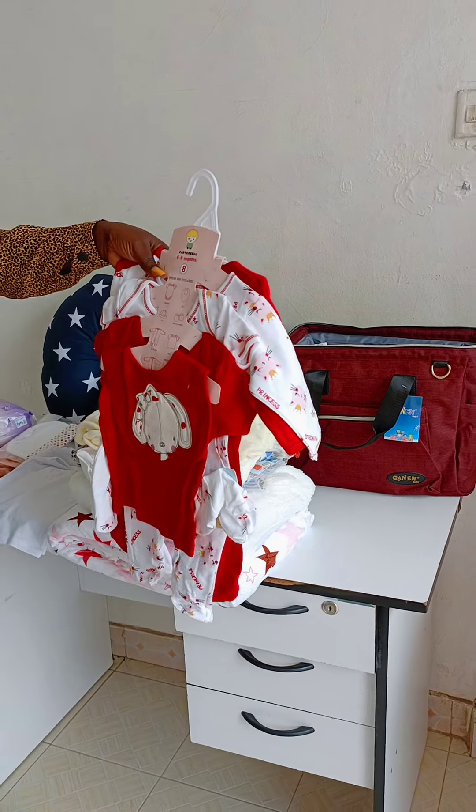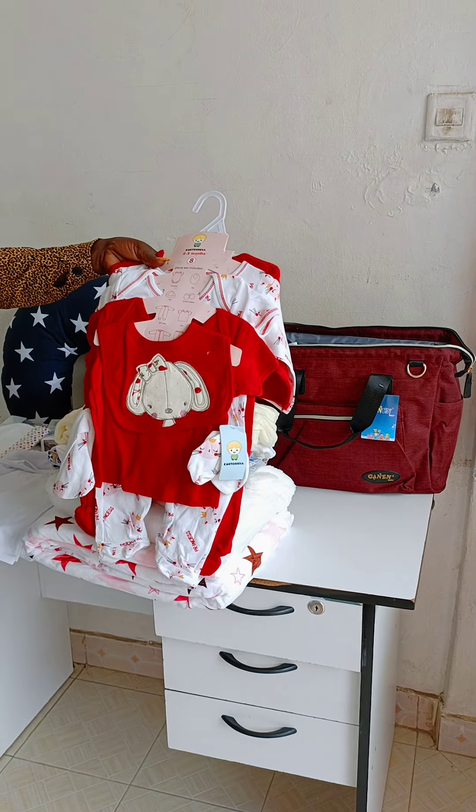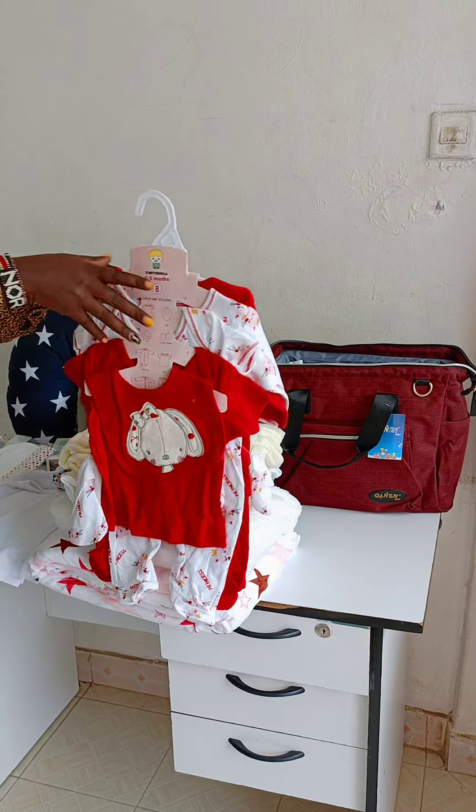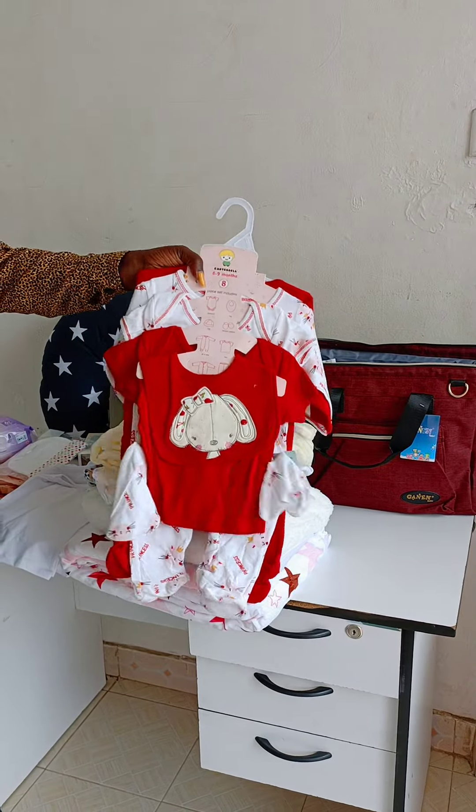Hi, Mommy! We bring to you a video of what to pack in your hospital bag. You know you are a client, you are a family to us, so we are going to do anything and everything that we can to assist you. So this is what to pack in your hospital bag.